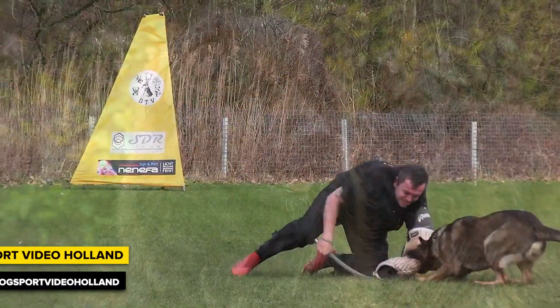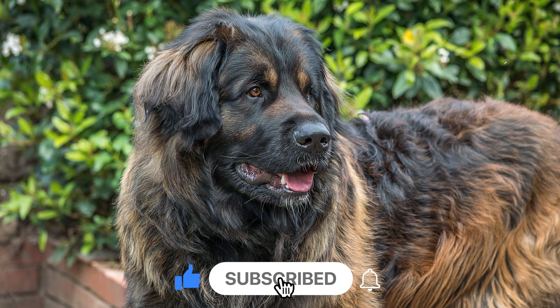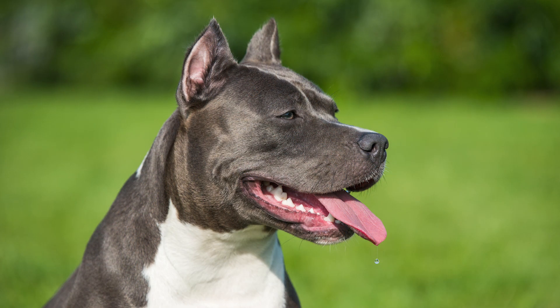If you're curious about the rest of the series, don't forget to subscribe to our channel and hit the bell icon to get notified about new episodes. Feel free to send suggestions in the comments as well — let us know what kind of top list you'd be interested in.